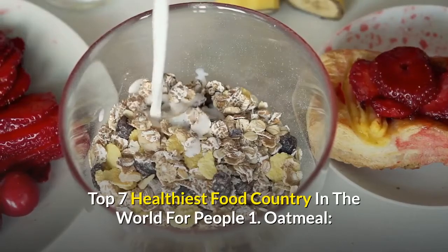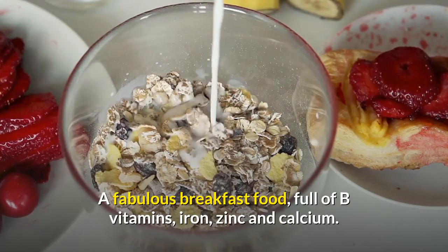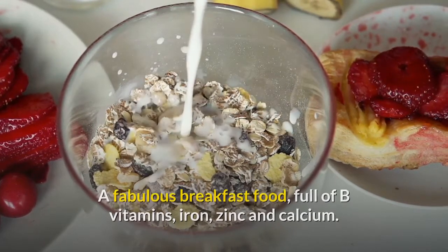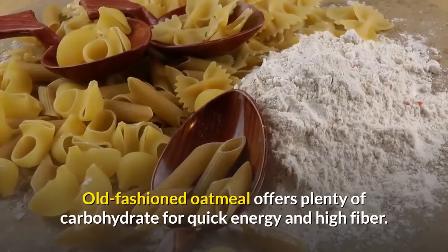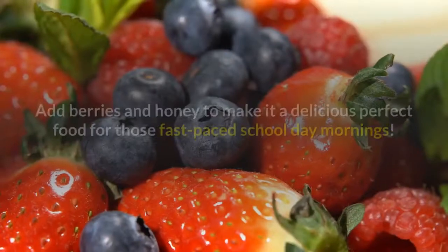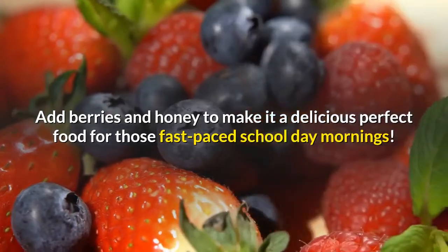Top 7 Healthiest Foods for People. 1. Oatmeal, a fabulous breakfast food, full of B vitamins, iron, zinc and calcium. Old-fashioned oatmeal offers plenty of carbohydrate for quick energy and high fiber. Add berries and honey to make it a delicious, perfect food for those fast-paced school day mornings.